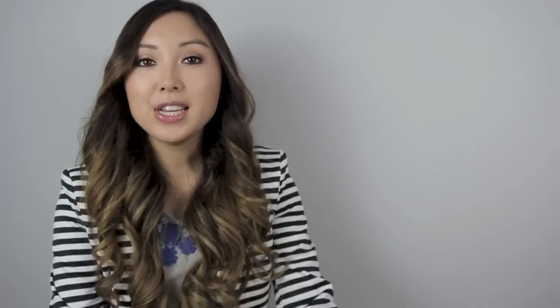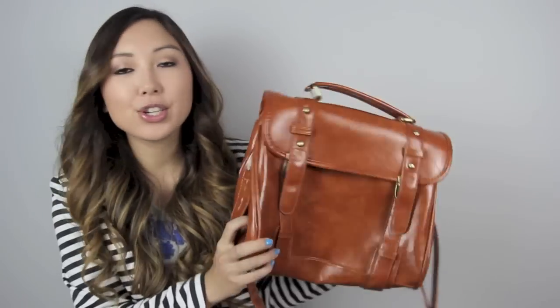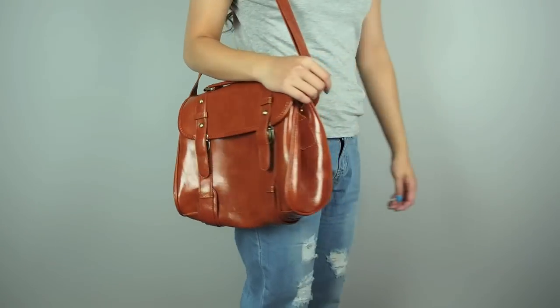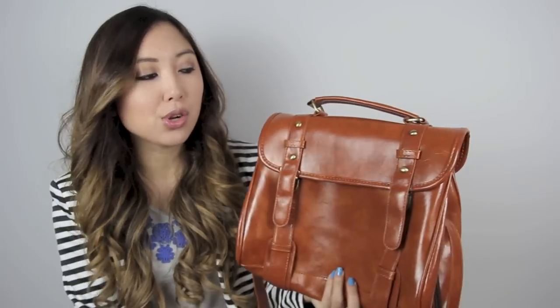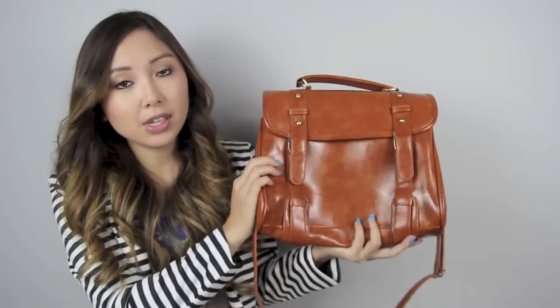So let's get into it. The first item is this satchel bag here and I absolutely love it because it's a great bag just to throw on and run your errands or go shopping, and you can just easily throw lots of things in there. It does fit a lot and I love the colour as well.